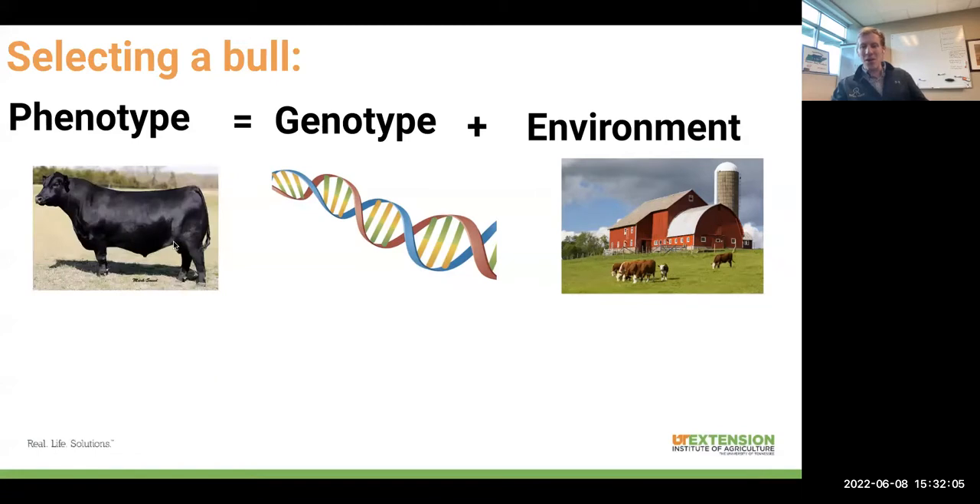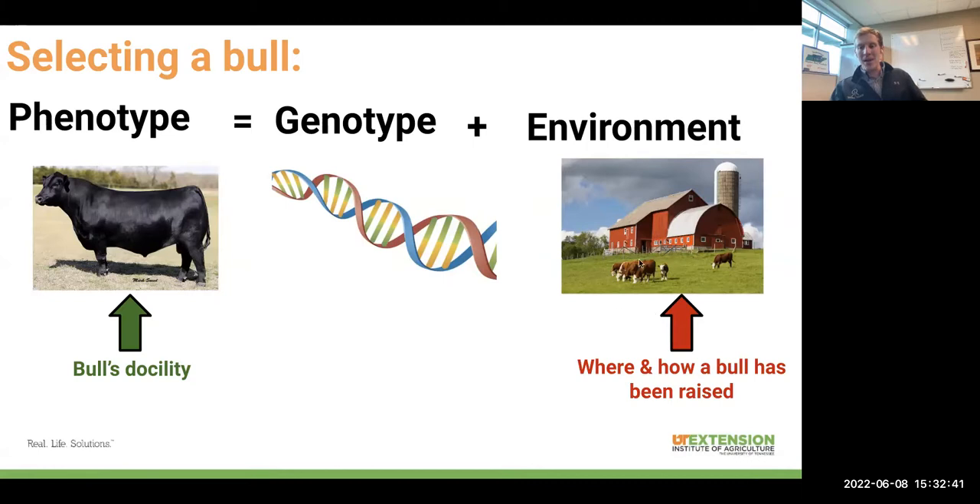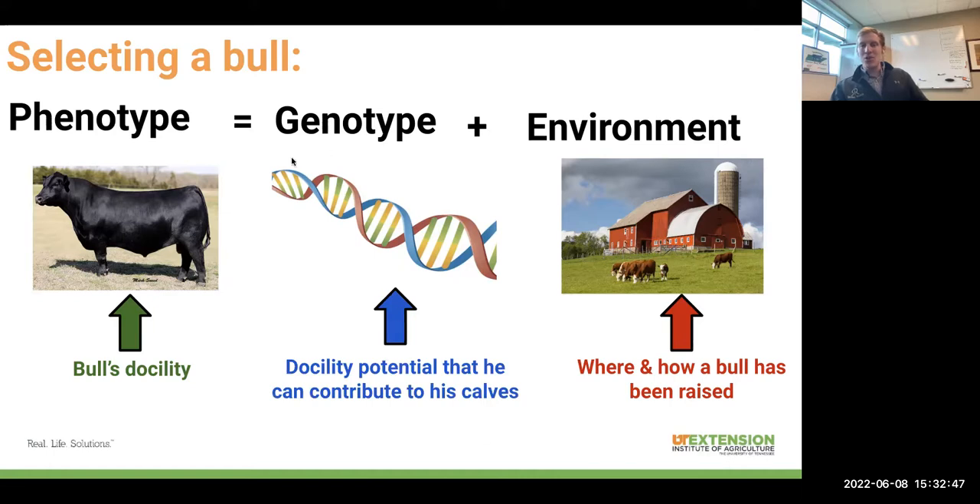We can say the same thing about a bull we're considering selecting. This bull is going to have some level of docility — a disposition that's some combination of the environment in which he was raised as well as his own genetic potential to be a docile animal. It's very important that we keep in mind both the phenotype and the genotype. If this bull isn't docile, he's going to create some issues for us — he might be a dangerous animal for us to be around, even if he does have the genetic potential to be docile. So we need to pay attention to his phenotype, keeping in mind that where and how a bull has been handled is going to play into the expression of that phenotype.